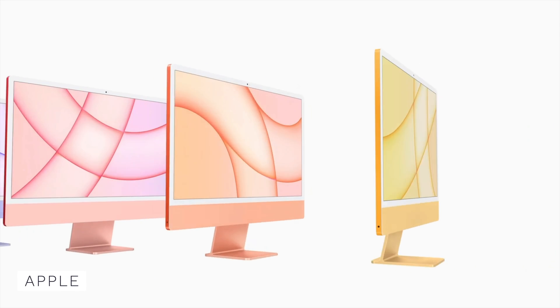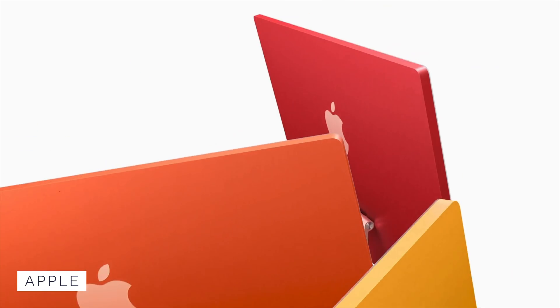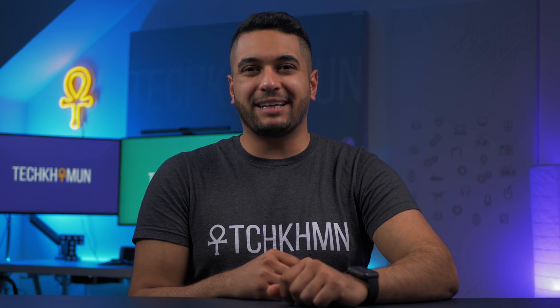The 24-inch iMac has just been announced, but what about for the pros who want more graphics, a larger screen, and better specs? Well, today that's what I'm about to uncover in this video.